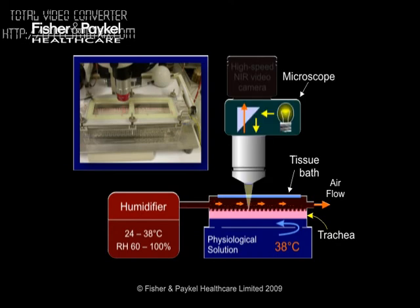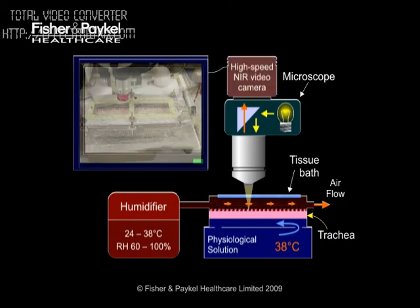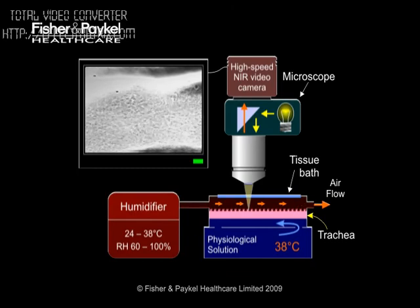We observed the trachea sample with a microscope through a heated glass window in the top of the tissue bath. A high-speed digital camera connected to the microscope let us record the beating cilia and mucociliary transport of debris caught in the mucus layer that you can see in this video. The experimental setup let us show real-time measurements as the temperature and humidity of air flowing over the trachea were changed at the humidifier.